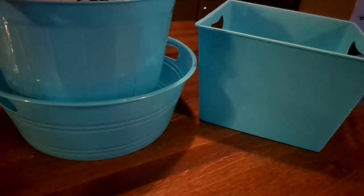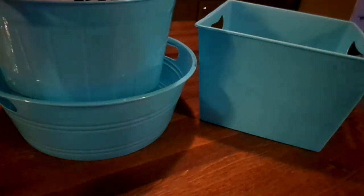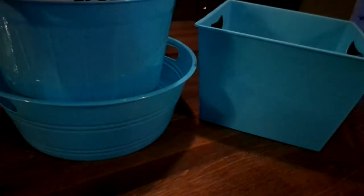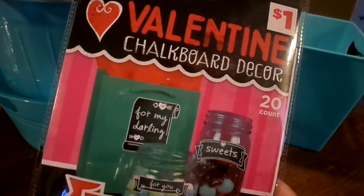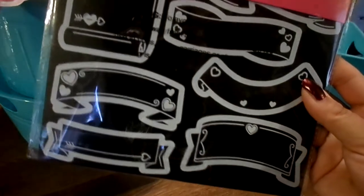I ran into Dollar General real quick to see if they had any Valentine's stuff left. I paid 25 cents for this - three spools of raffia ribbon in red, white, and hot pink. I also picked up some heart doilies with a flower embossed design for 25 cents, and the last one they had of those chalkboard labels - also 25 cents. Super cute with the hearts.